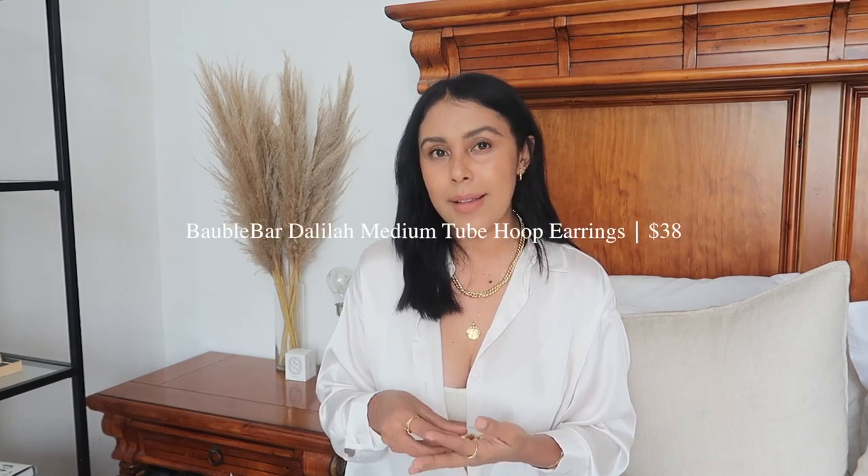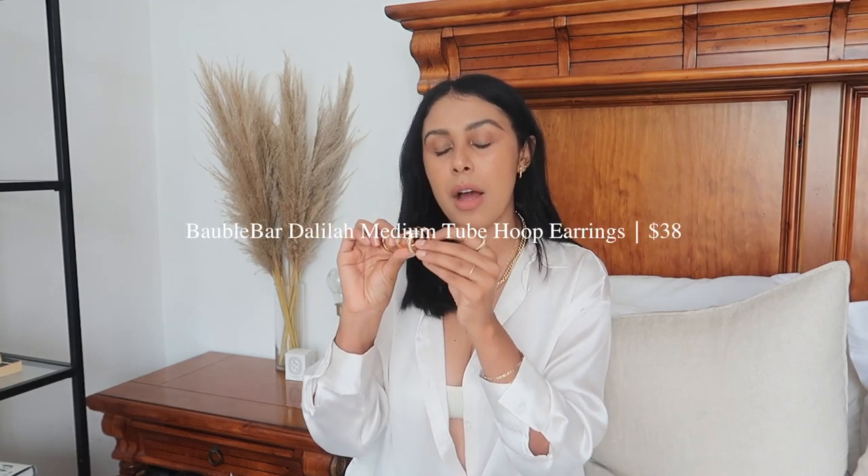For statement earrings, my favorites are these hoops from Bubble Bar — I think they're one of the biggest hoops they do and they're super chunky. I love wearing these on days when I'm hardly wearing makeup, wearing my hair back in a ponytail, or not wearing any necklaces, because they're really a statement piece. They are a little heavy, but not so uncomfortable that you can't wear them everyday. They look super chic and incredibly expensive, but I got them for such a steal.